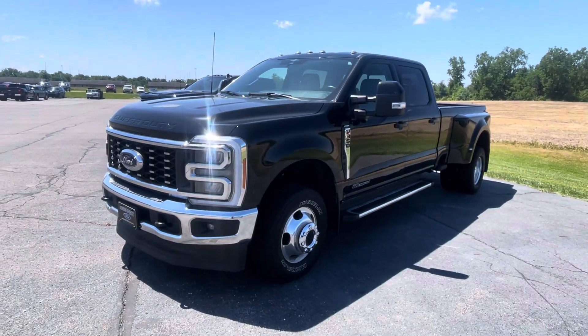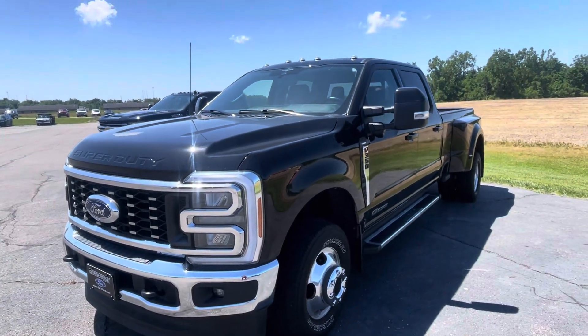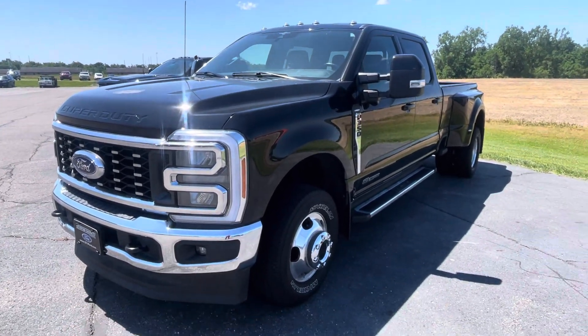Hello there, Tanner here with Darrow Shirky Ford. Just gonna do a quick walk around of our 2023 Ford F-350 for you.